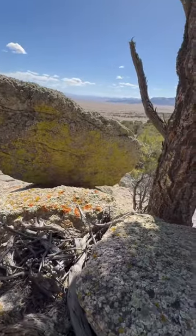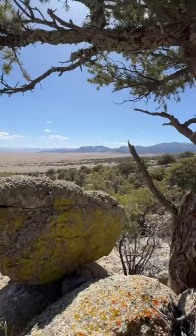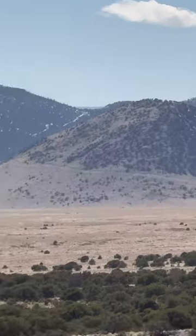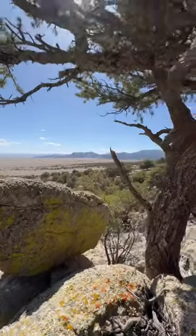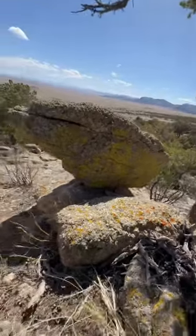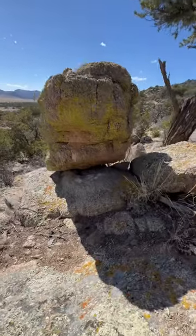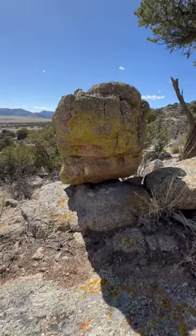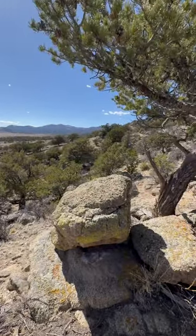Look at the angle of this thing, overlooking the valley. How many of these have I shown now? It's aligned with something else back there — straight in line.